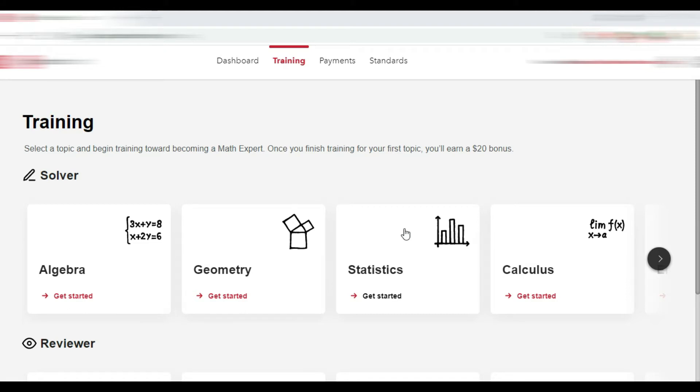Here we are on the training section. Once you finish training for your first topic you'll also earn a bonus of $20. In this video let's look at some of the training questions on geometry.